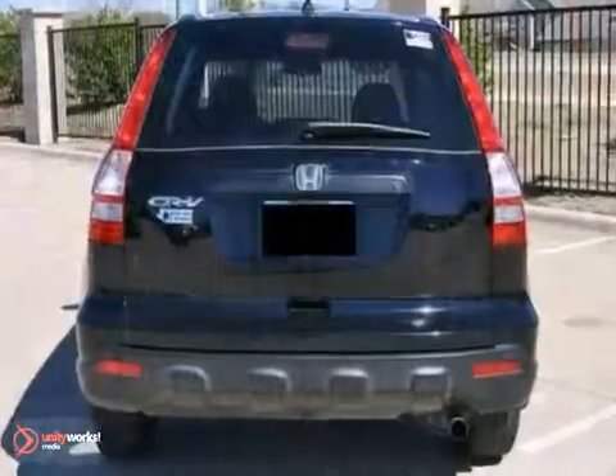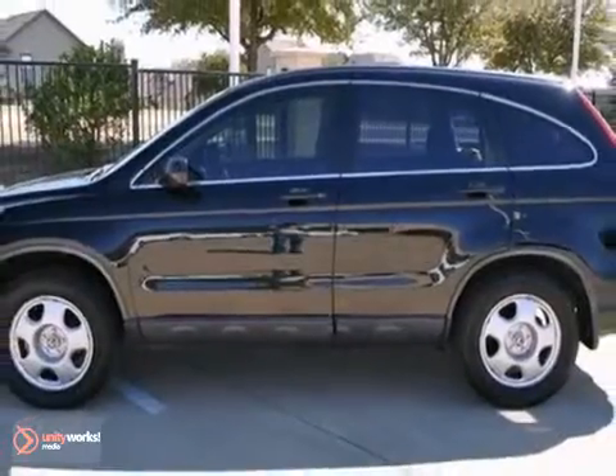And with alloy wheels and power windows and locks, it won't be here for long. Come in for a test drive today.